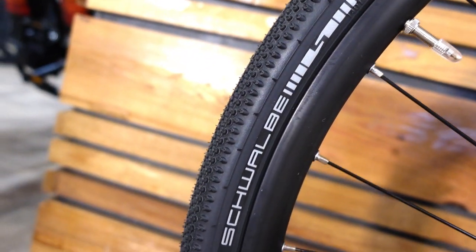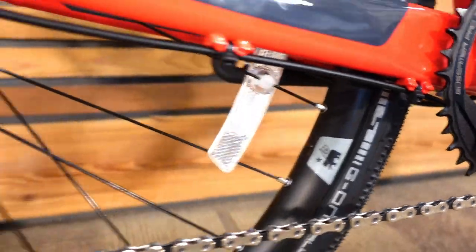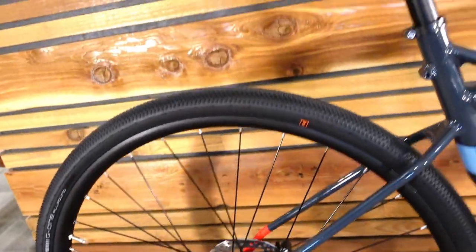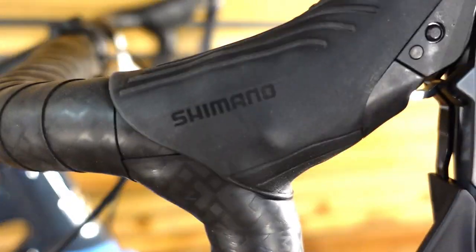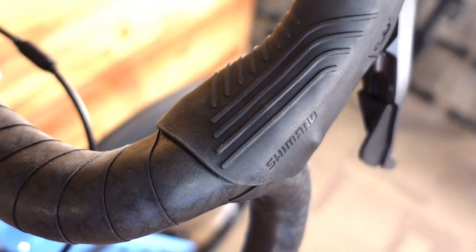Tires are Schwalbe G-One Performance, 700 by 40C on a folding bead, and they do have a tubeless-easy casing, so with the purchase of some valves you could set these up tubeless. The tires are mounted to Marin aluminum double-wall 21mm-width tubeless-compatible rims, laced to Marin through-axle front and rear hubs.